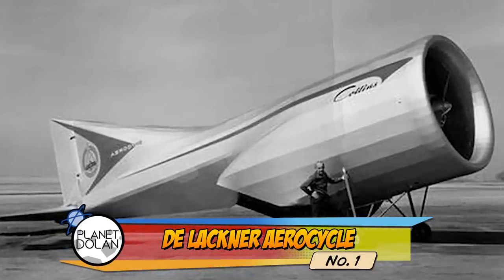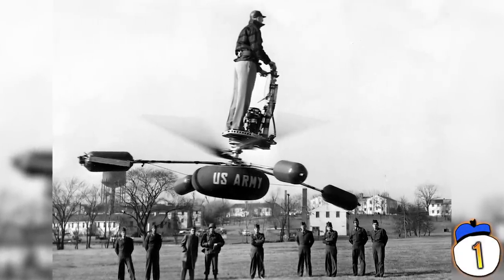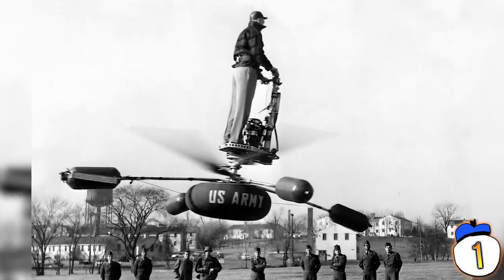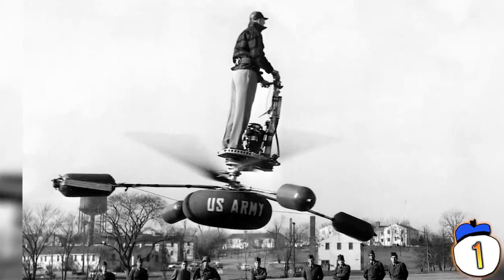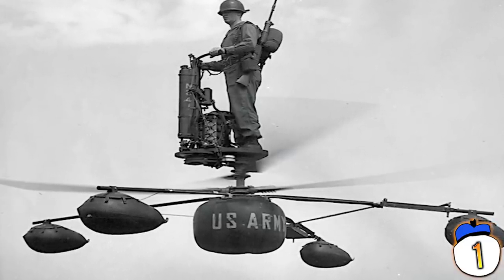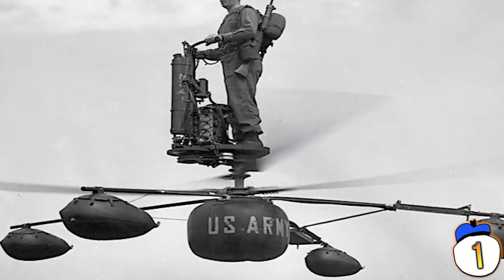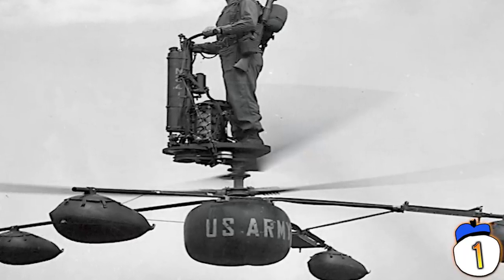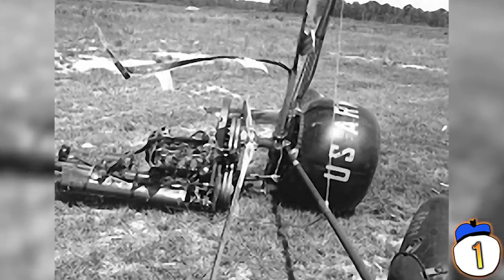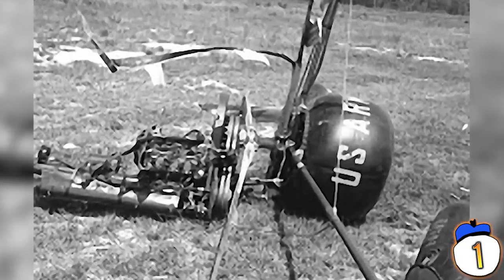Number 1: DeLachner Aerocycle. You think some of these planes have looked like deathtraps? None of them are on the same level as standing on a tiny platform above an active helicopter rotor. Meet the DeLachner HZ-1 Aerocycle — a personal helicopter that the US Army actually liked enough to order 12 of. Its intended purpose was to act as a reconnaissance machine, meaning people were expected to fly it without dying AND scout out enemy positions without getting shot. The project was mercifully cancelled after it proved too difficult for untrained soldiers to control, and a malfunction caused two crashes during testing — though the pilot did survive the crashes. Somehow.